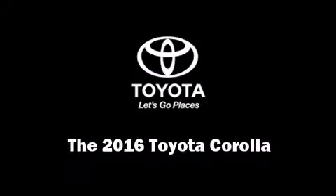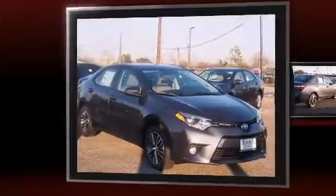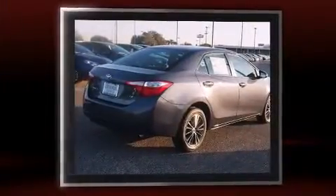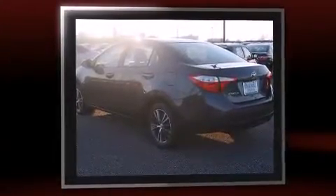The 2016 Toyota Corolla. This four-door, five-passenger sedan is ready to drive off the showroom floor. It features a front-wheel drive platform, an automatic transmission, and a 1.8-liter four-cylinder engine.